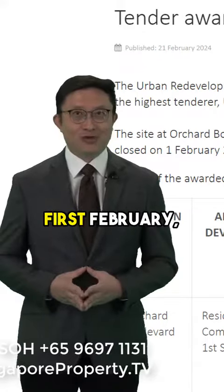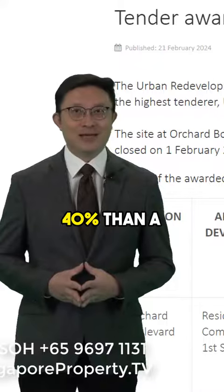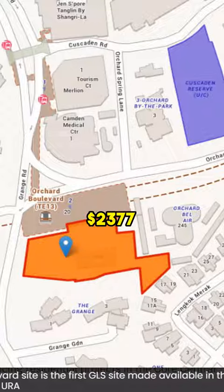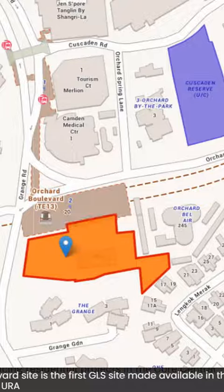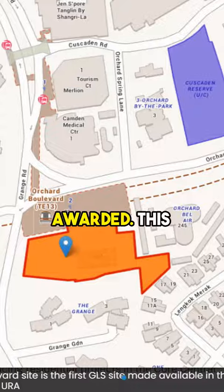The site closed on 1st February, with offers lower by 30 to 40 percent than a Cuscadan Road state land lot that was sold in 2018 at $2,377 PSF PPR. That plot is where the current Cuscadan Reserve sits. Hence, with that reference, some of us were wondering whether the Orchard Boulevard plot would be awarded.